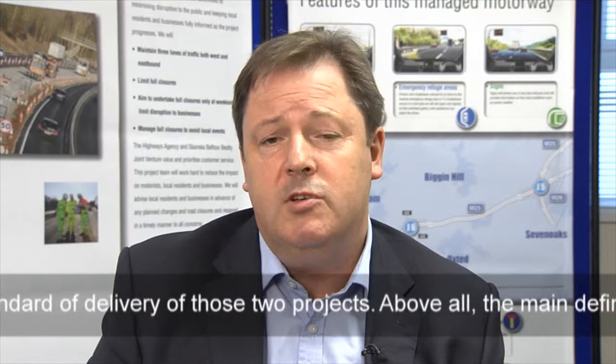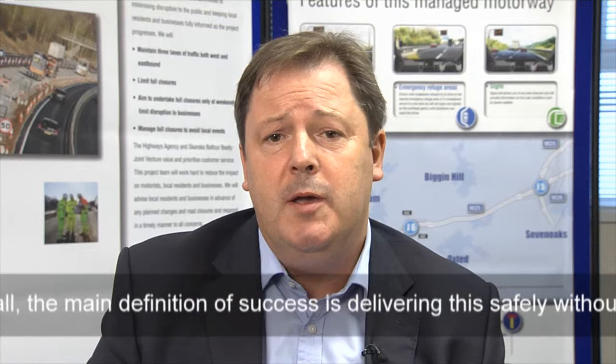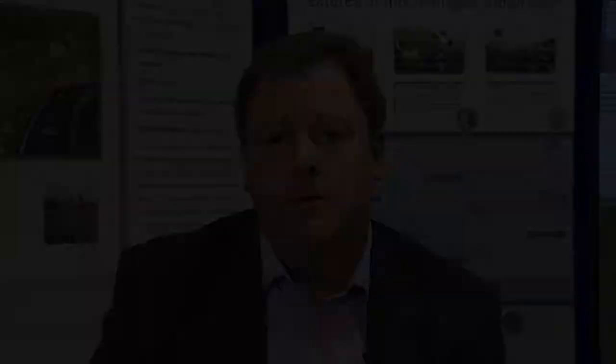But above all, the main definition of success for me will have been achieving that safely and without having injured or hurt any of our people in the process, or any other party that we interface with in the course of our activities, because sending home our people safely every day is our first and foremost priority.